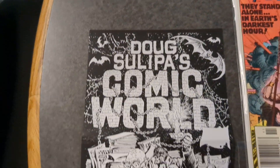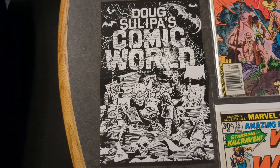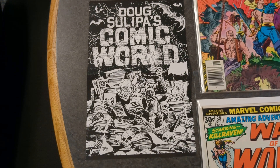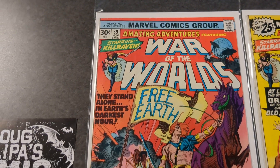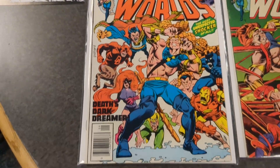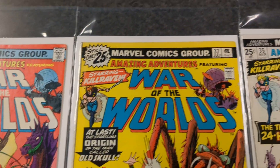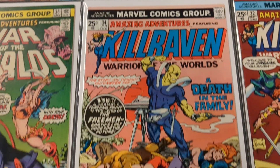There you go — once again, Doug Sulippa's Comic World. Not sure if I pronounced his last name properly, but he's on eBay, got great books, packages them really well, everything bagged and boarded. Great job, great packaging. I'm going to message him and thank him that I've received everything, and put a link so you can check it out on my YouTube channel. Least I can do to help him out.